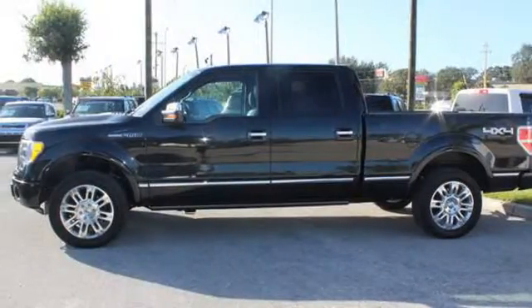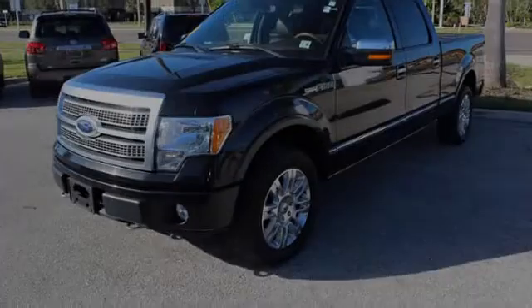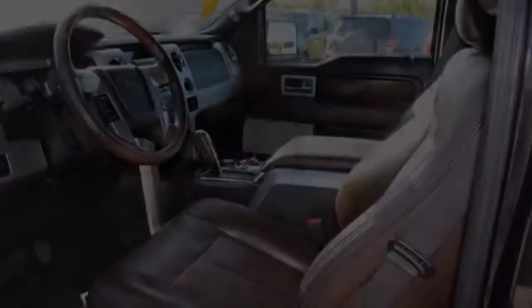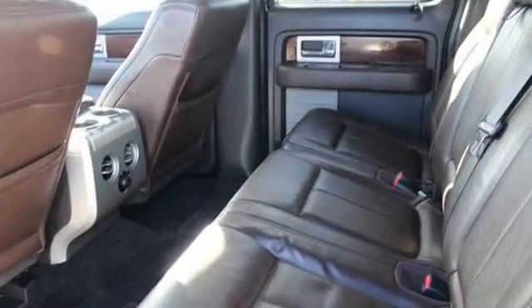All of the following features are included: heated side view mirrors, a low tire pressure indicator, rain-sensing windshield wipers, leather seats, fog lamps, and an anti-lock braking system. Please call us today for more information on this great vehicle.